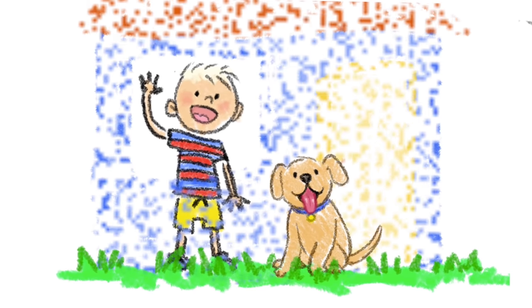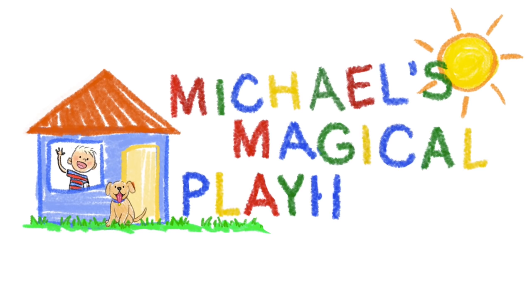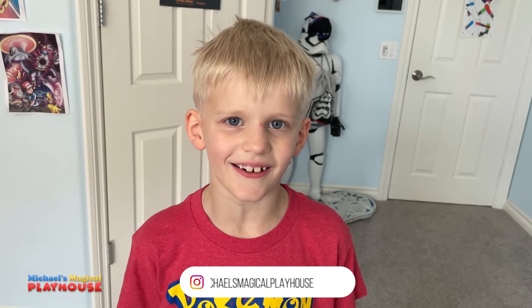Come inside and play with me today. It's Michael's Magical Playhouse. Hi guys, welcome to Michael's Magical Playhouse.